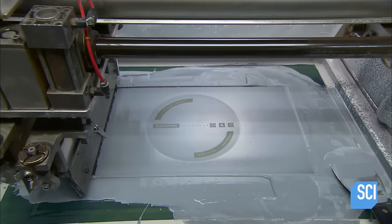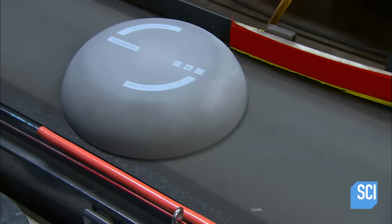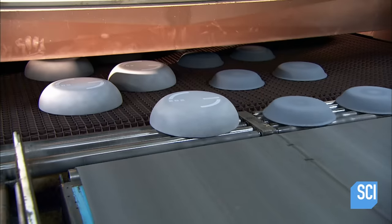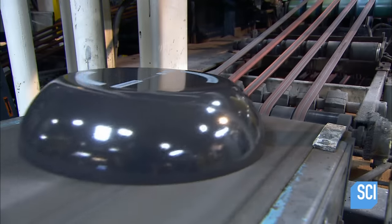An automated squeegee silk screens the company's name and other information onto the pan bottoms. They then enter a long curing oven heated to 1,040 degrees Fahrenheit. The cure toughens the enamel, deepens the color so it turns gray again, and adds gloss.